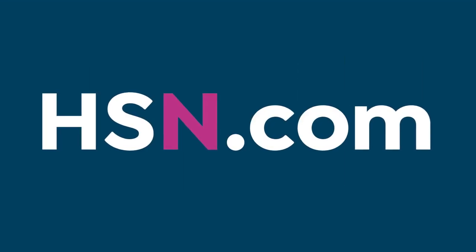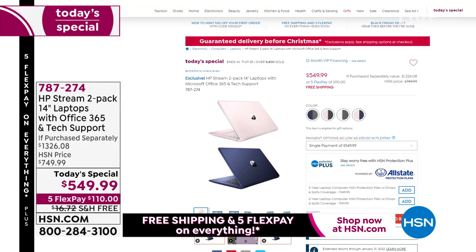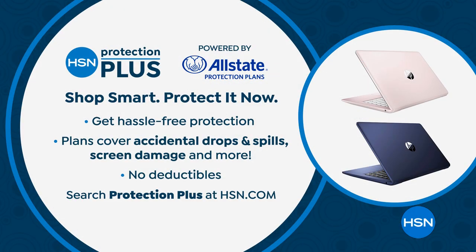HSN.com is the destination this holiday to get all the gifts for all of your loved ones. Whatever you're looking for, you can shop by person, by gift type, by price point — it is a wonderful place to check out. While you're there, maybe you buy some gadgets or gizmos. We always encourage you to investigate HSN Protection Plus — we teamed up with Allstate to make sure that you never worry. If you drop it, break it, or spill something on it, there are no deductibles.